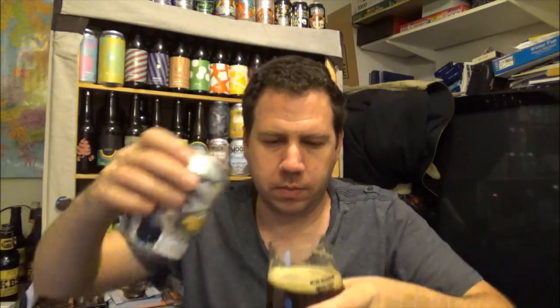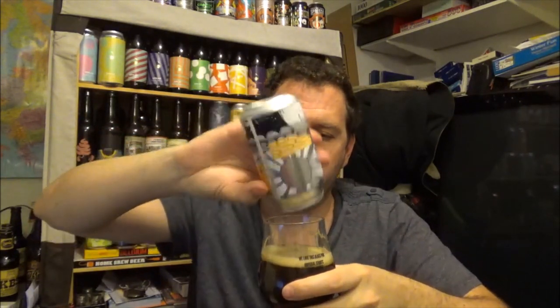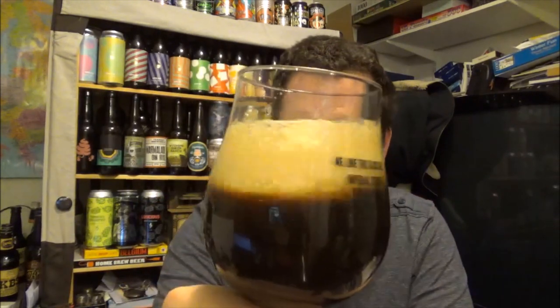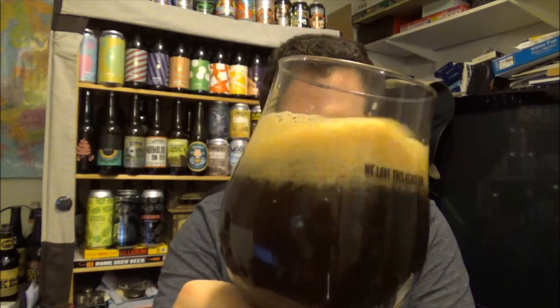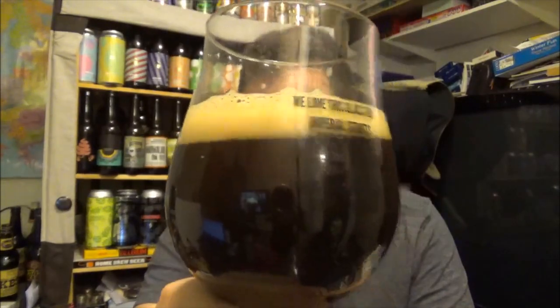My word — no wonder it sold out quick. A definite very hoppy Black IPA — it's like a hoppy stout really. Look at that conditioning. Excellent stuff.